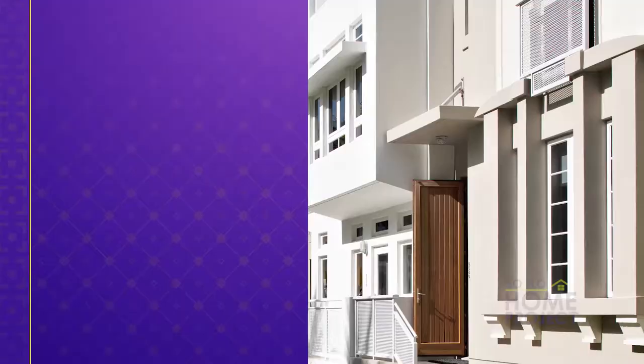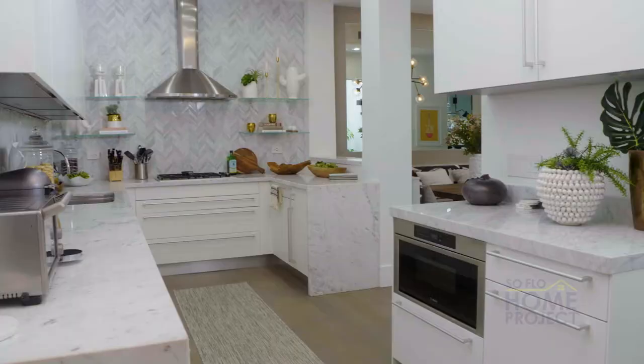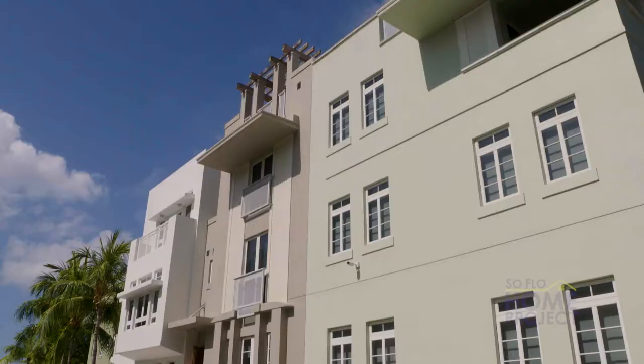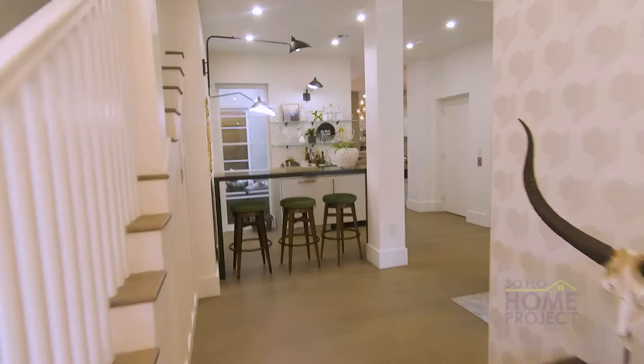This four-story, 4,200-square-foot townhouse has four bedrooms and four and a half bathrooms. Each floor was designed with a specific function in mind. This home is very unique in that it's four floors — something I've never designed before. It was a challenge to figure out how to create a beautiful home where each floor is unique yet cohesive.